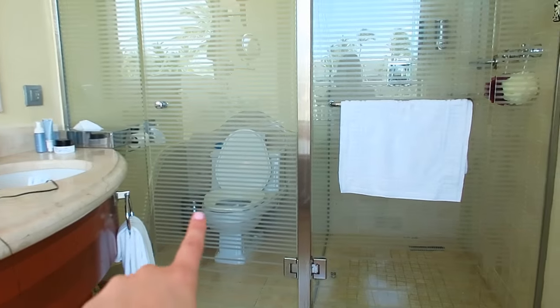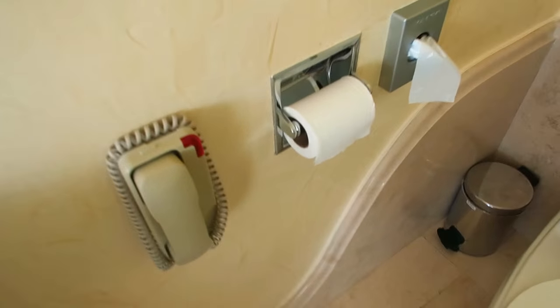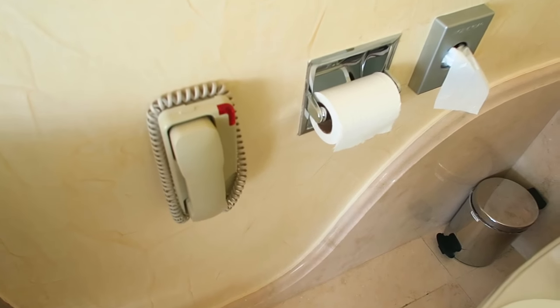We've got a toilet and a shower right next to each other but separated through this clear glass. There's a little toilet situation with a phone, because you never know what kind of emergency you're going to have while you're on the toilet. In the shower we have razors, little loofahs — it's a very nice luxurious shower.